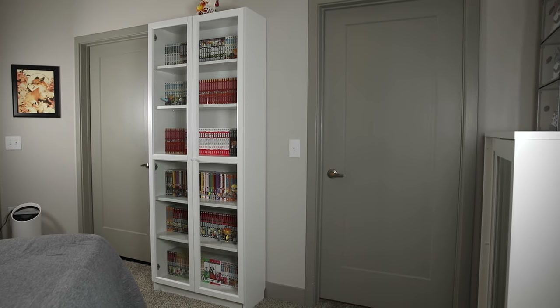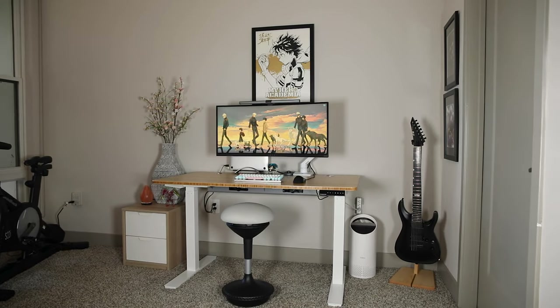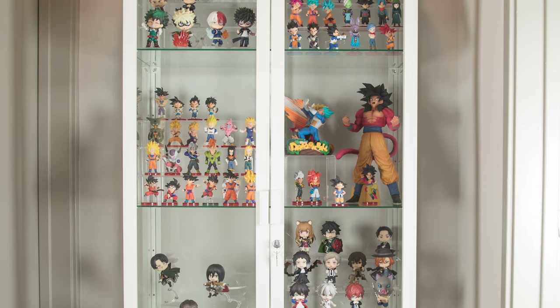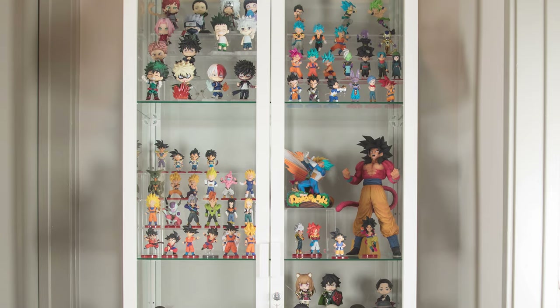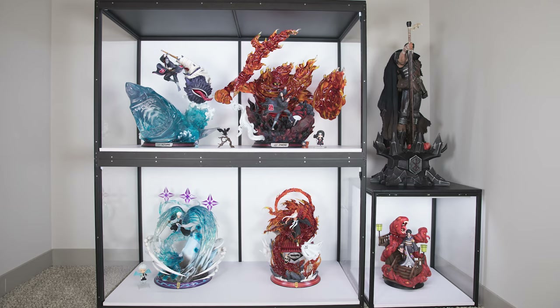There you have it, guys — that's everything, that's the end of part two. If you haven't checked out part one, that's up on the channel now as well if you want to see more of my collection. I hope you guys enjoyed this video. I was nervous to show you my place, but it was fun sharing my passion for collecting with you. Thanks as always for watching, and see you guys in the next video.